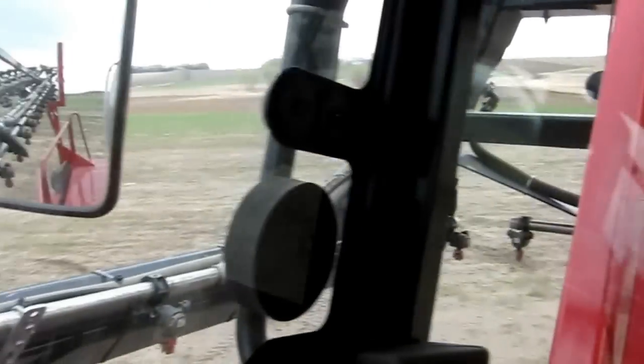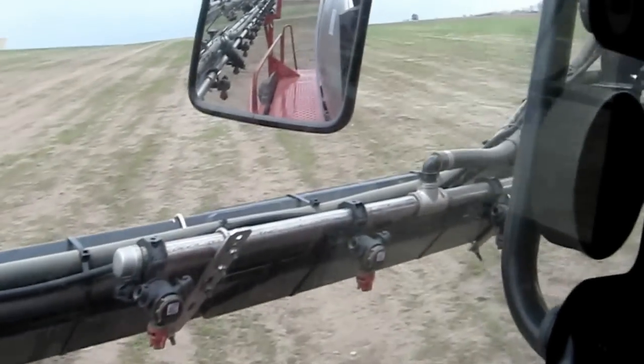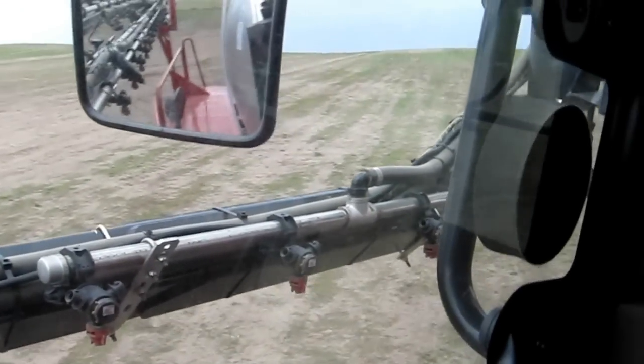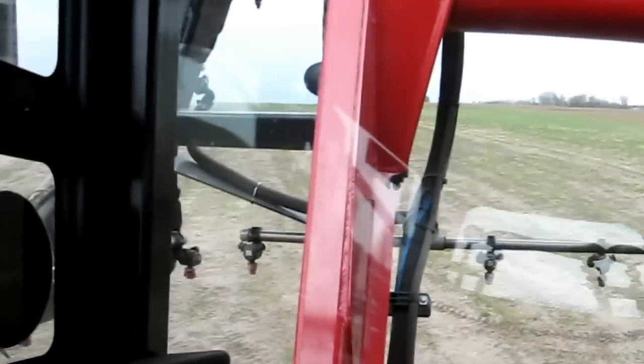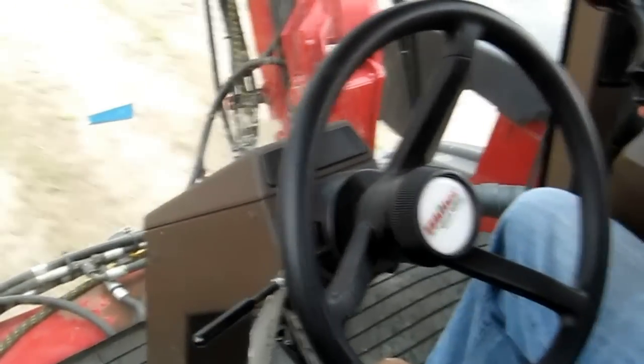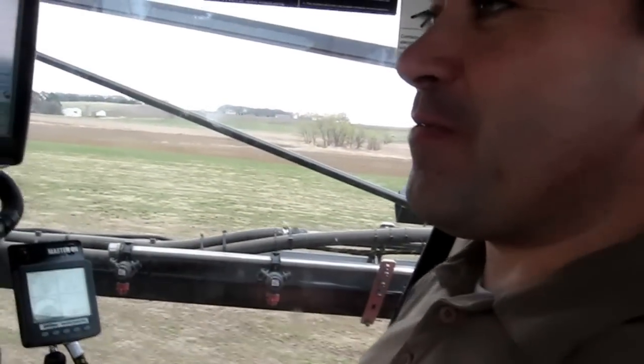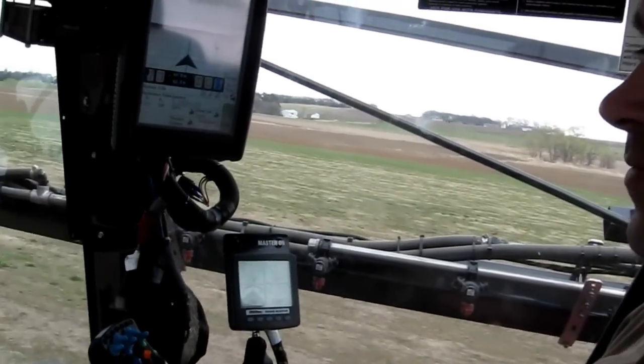What would this machine be doing on an actual farm? This machine is a sprayer, so it would be spraying fertilizer or whatever chemicals the farmer needs to apply to a field. Watch this here — enable it, and it'll automatically steer and get me online. Then I just sit back and let her go. It's so carefree, very easy to operate.